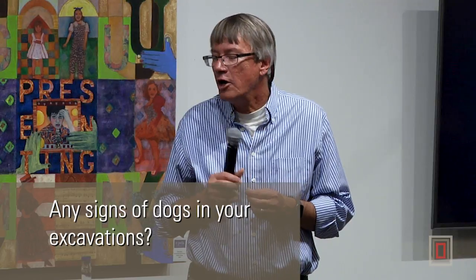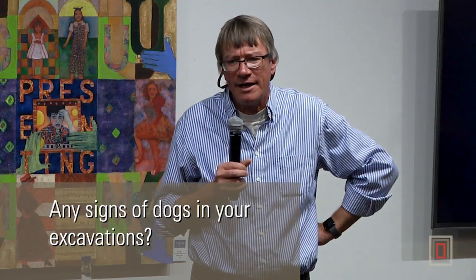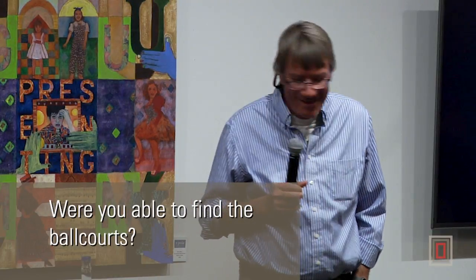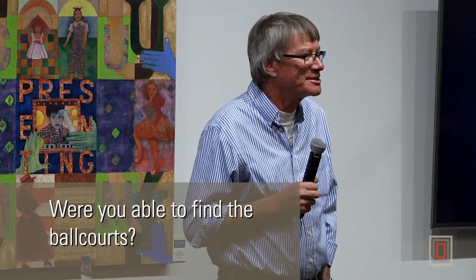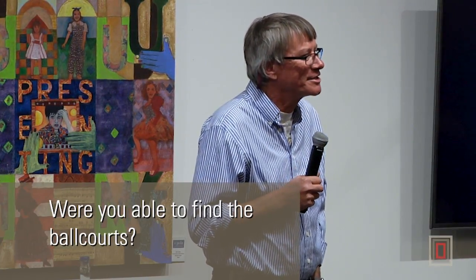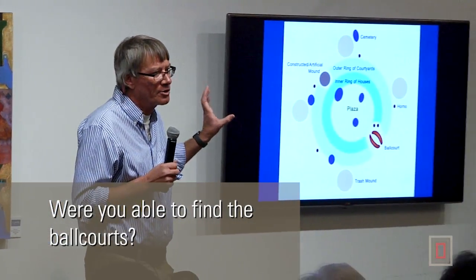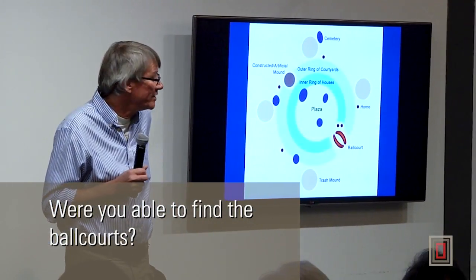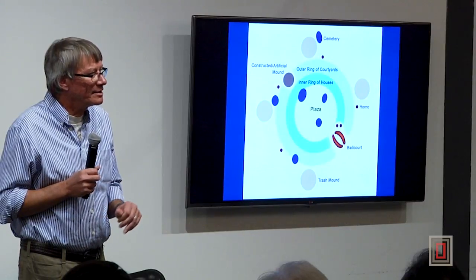Any signs of dogs in your excavations? No — I don't think we got any, and that's interesting because usually you do find a dog burial or two. Leslie in the back confirms: no. Were you able to find the ball courts? Unfortunately not. Given our transects going across the site, we got lucky but not that lucky. The assumption is that pretty much every early Hohokam village of this scale — and this would have been one of the major villages in Phoenix — had a ball court, but we didn't find it.